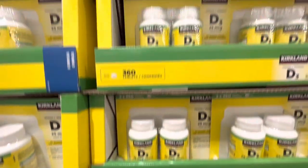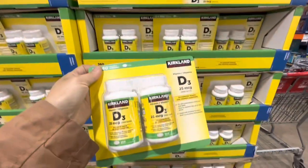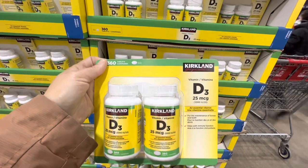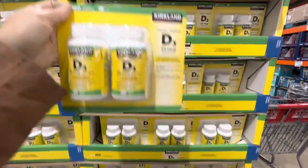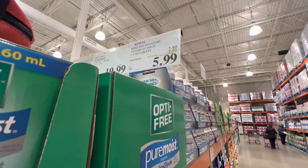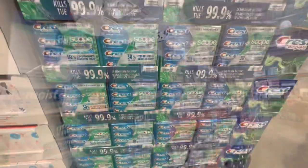Strawberry and yogurt flavored pretzels are $10.99. Vitamin D3 — you get two packs of 360 tabs each, 1,000 IU — is on deal right now for $5.99, two dollars off the regular price.